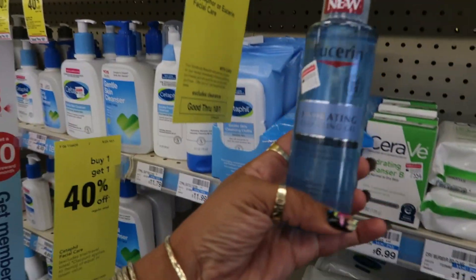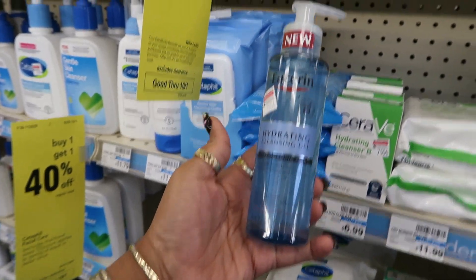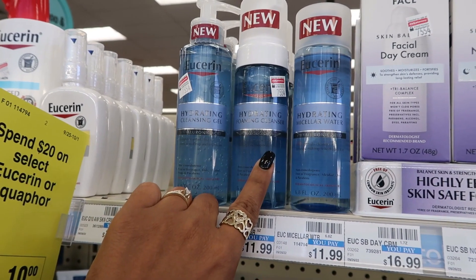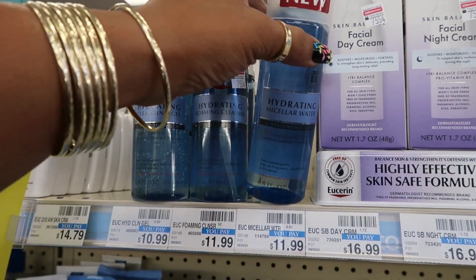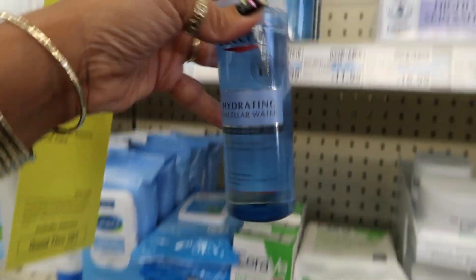One of my favorite Olays is this one right here — I have two bottles of this, it smells so good. The watermelon, mmm. Eucerin hydrating cleansing gel — I've never seen this, $10.99. They have a foaming cleanser and a hydrating water with hyaluronic acid for $12.